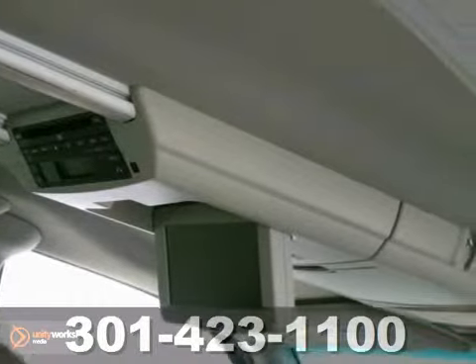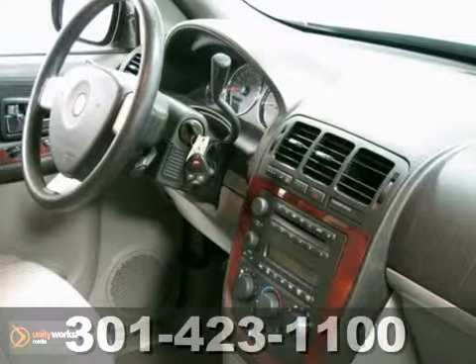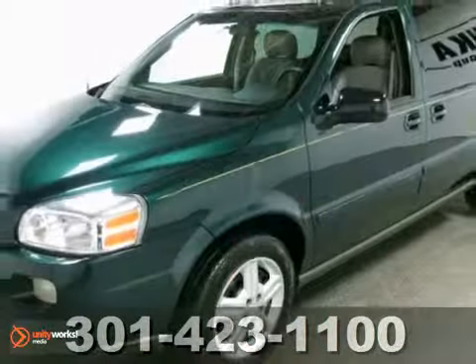Proven durability, refined road manners, and an expansive passenger cabin make this crossover-style minivan a great buy. Come take it for a test drive today.